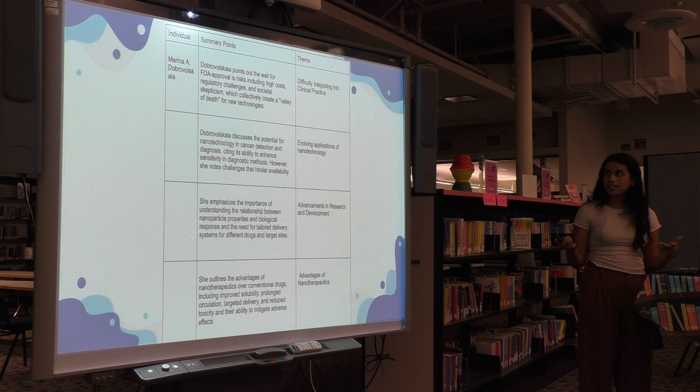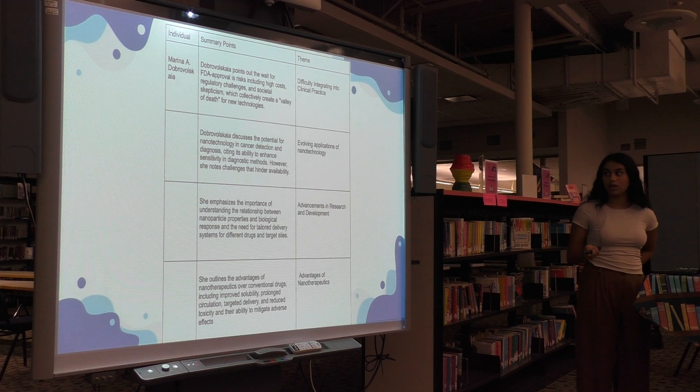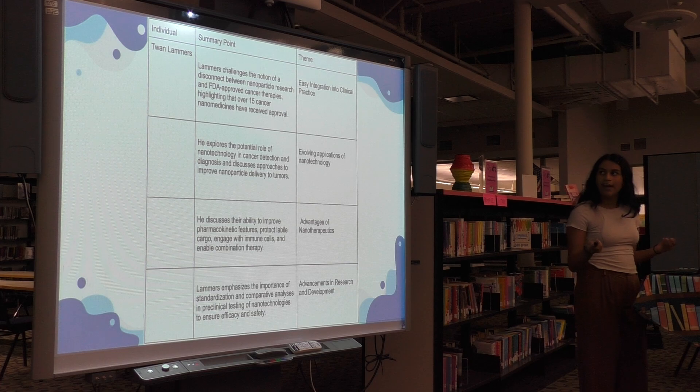In Marina Dobrelski's interview, I found the themes of difficulty integrating into clinical practice because of FDA approval struggles, evolving applications of nanotechnology that go beyond just oncology, advancements in research and development, and advantages of nanotherapeutics.